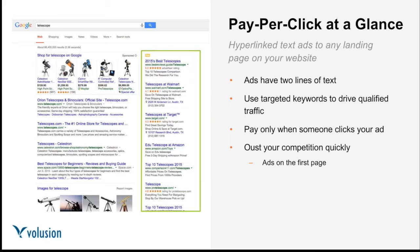Keywords are words and phrases that match your ads to the terms people are searching for. For example, if we're searching for telescopes, the ad experience matches that. You only pay when someone clicks and visits your website, rather than paying a set rate. PPC is a great technique to oust your competition quickly because your ads can very rapidly appear on the front page.